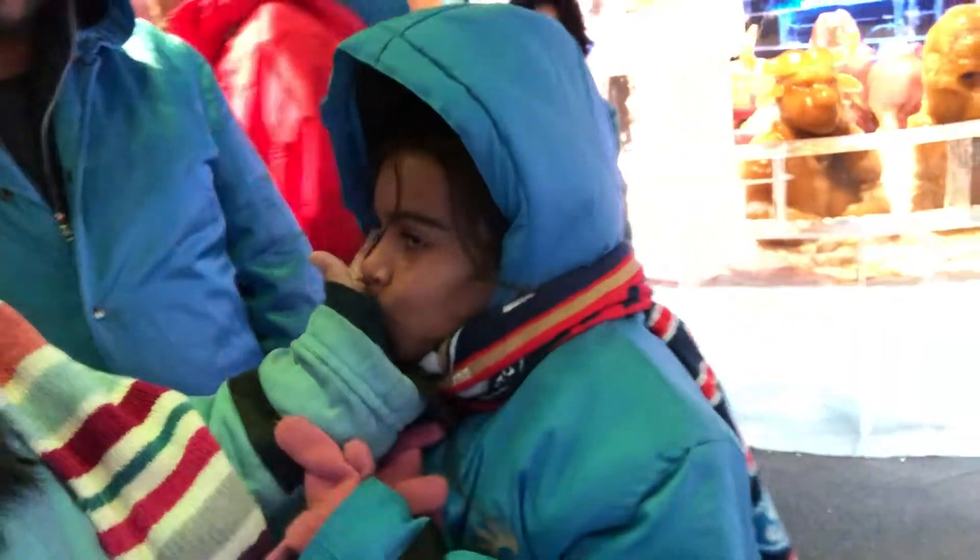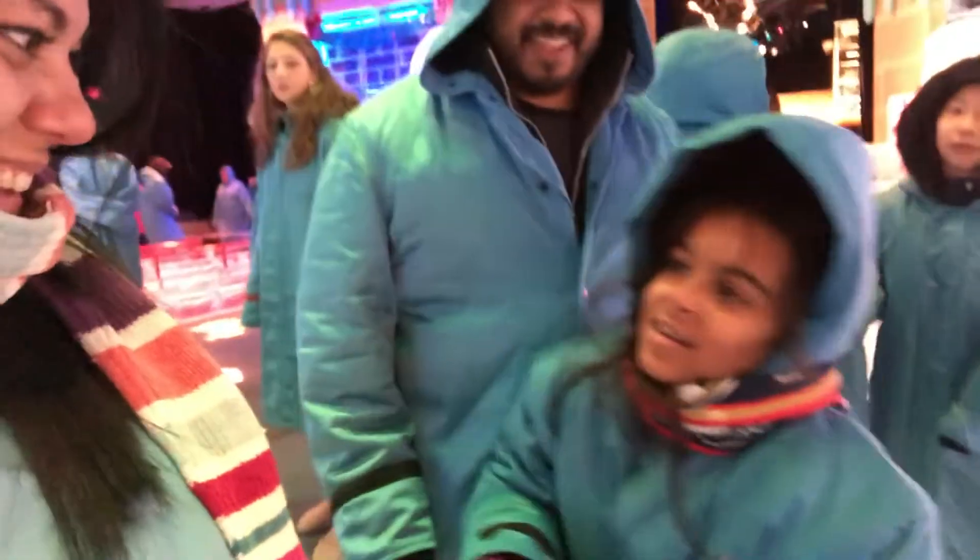They did such an amazing job capturing the detail of the movie in each of these scenes — the most famous scenes from the movie. Because it's a cult classic, they really nailed it. They captured the detail of all of the scenes down to these figures. They look exactly like the characters.